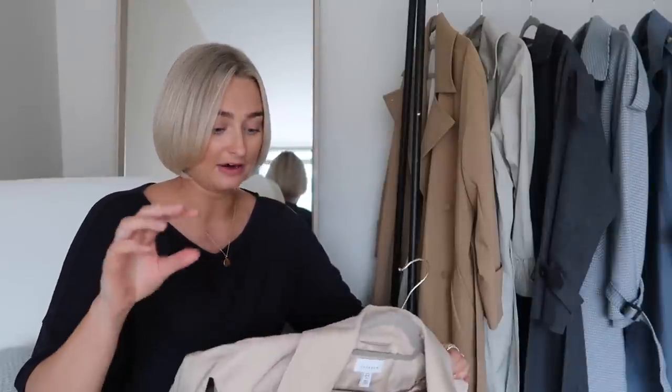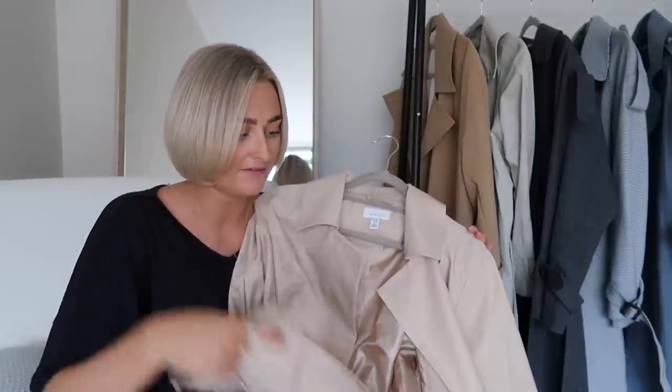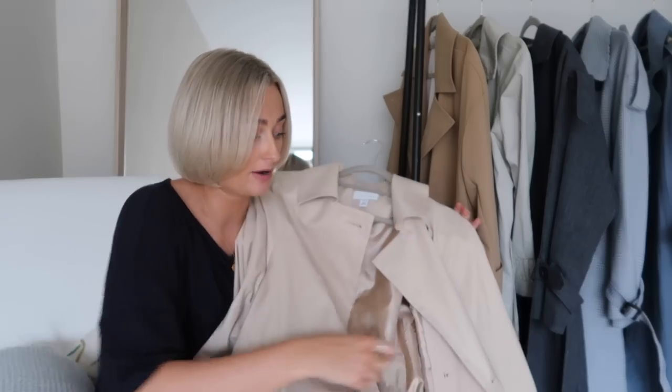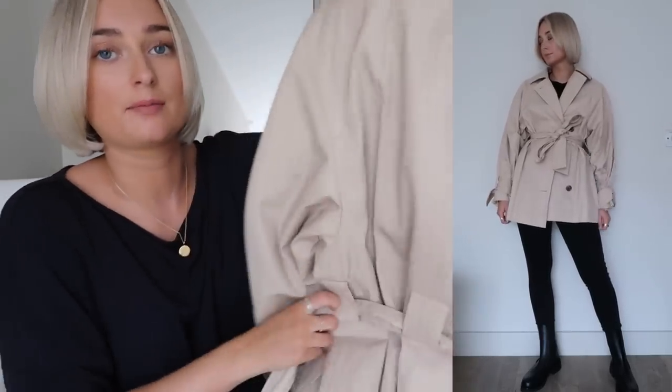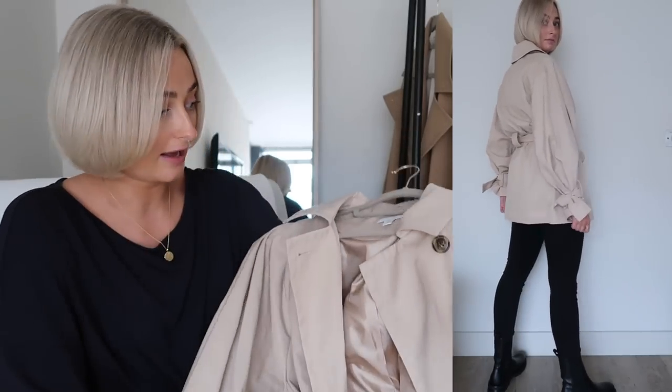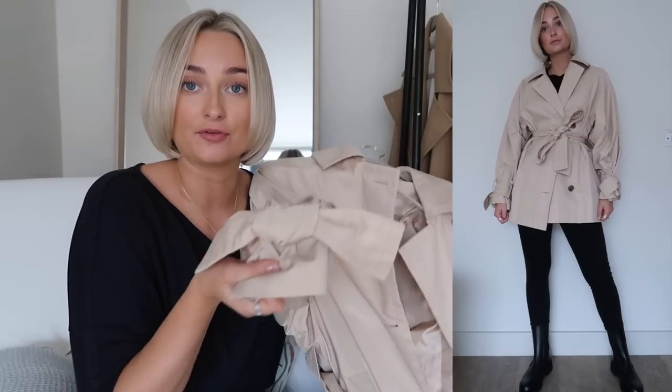Last but not least is this cropped trench coat I picked up from Topshop the other day. I absolutely love the look of this — it's very cos vibes or Arket vibes. It's really good quality and a perfect color for a trench coat — not too warm, not too cool. It's got a belt, and I really like actually tying this one up since it's cropped. It's got really nice thick belt loops and tortoiseshell buttons. It also has the tie-up around the cuff like the check one, and I love when a jacket is tight on the wrist. It gives that kind of puff sleeve effect, which looks really cool.